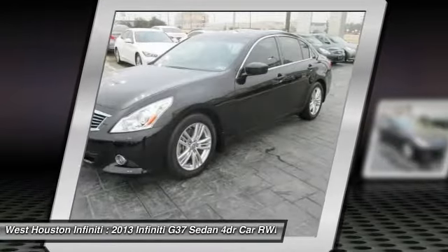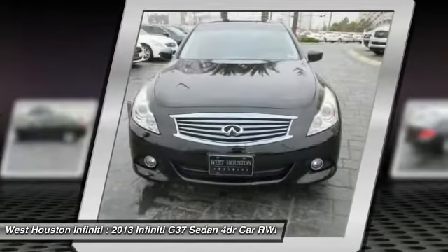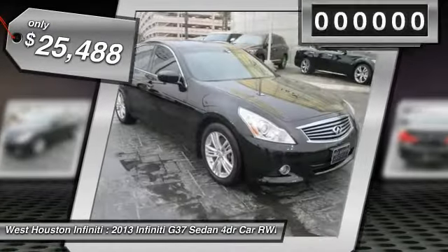The car is blistering quick, yet returns 21 miles per gallon overall, and is priced below $30,000.